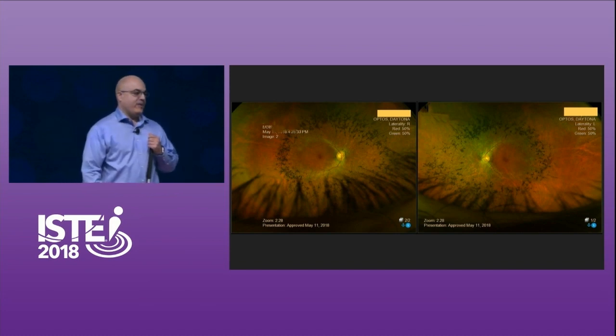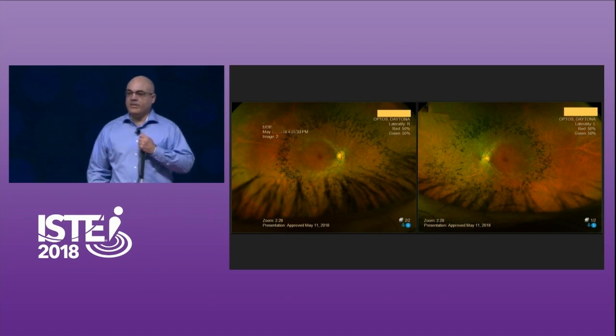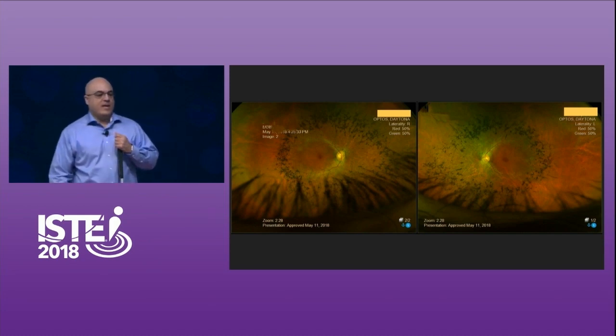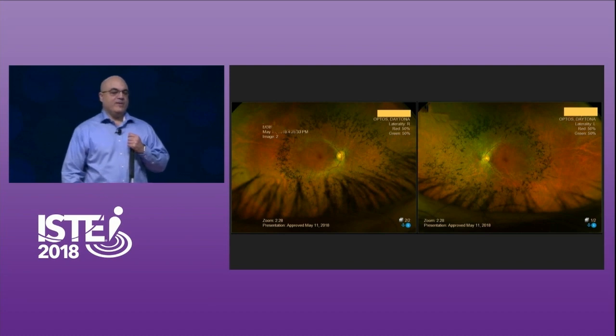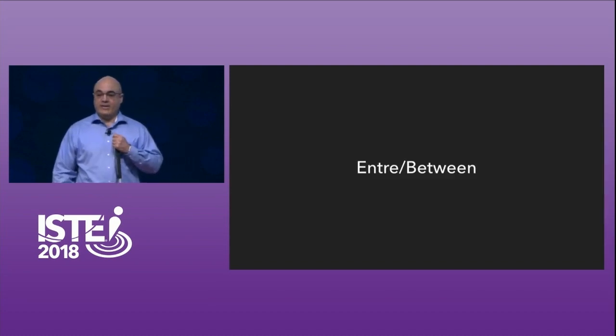The thing about retinitis pigmentosa is that it's more than just about my eyes. It's about a lived experience. I want to share with you a little bit about that lived experience with a poem that I wrote. It's called "Entre," or "Between."